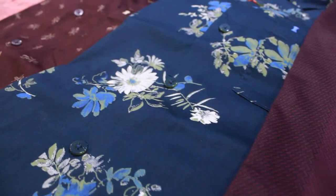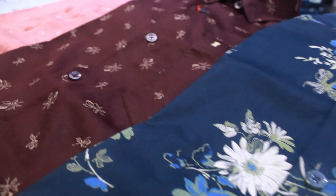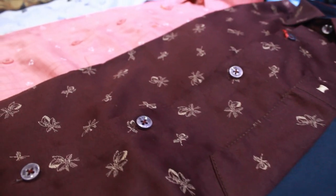For cotton shirts, you have casual, checkered, plain, and formal.